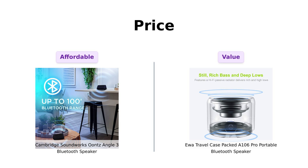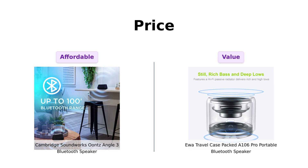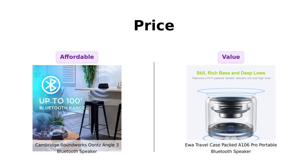When it comes to price, the Cambridge Soundworks Unce Angle III is priced at $39, which many reviewers appreciate for its excellent sound quality at a budget-friendly price. Meanwhile, the UWA A 106 Pro comes in at $40 — just $1 more — but still deemed worth it for its portability and sound performance.